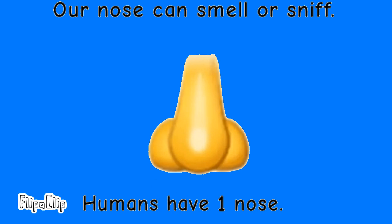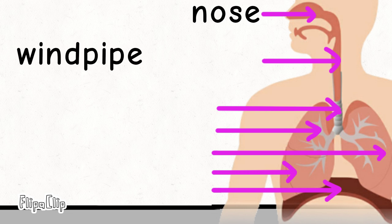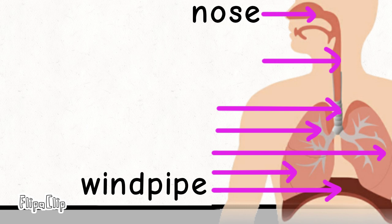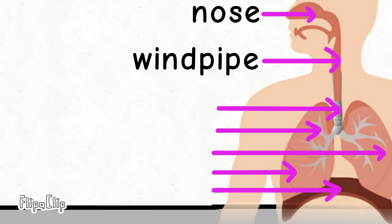Our nose can smell or sniff. Humans have one nose. Now we will take this word — will we put the word here? No! Will we put the word here? No! Then will we put the word here? Yes!